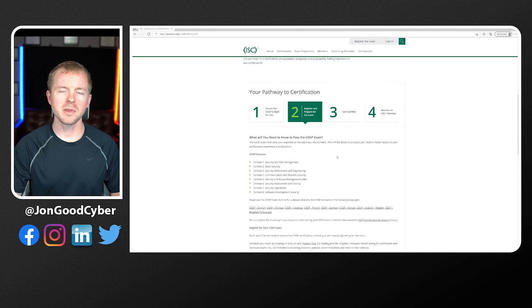Looking at the exam domains: security and risk management, asset security, security architecture and engineering, communication and network security, identity and access management, security assessment and testing, security operations, and software development security. One of the things with the CISSP is that it covers a lot of different information from across security — you have to know a little bit about everything, which is a bit different than the CASP Plus.